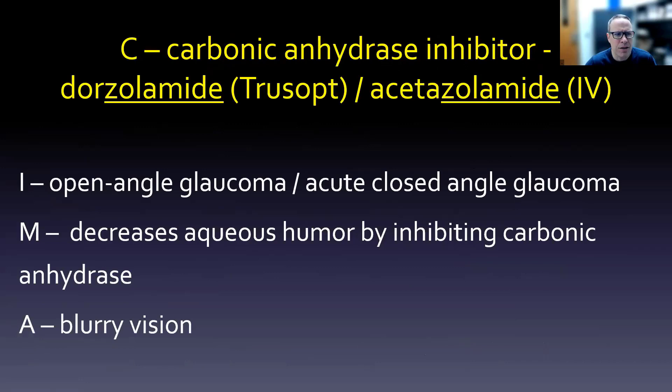Carbonic anhydrase inhibitors — dorzolamide (brand: Trusopt) or IV acetazolamide — can help with open angle glaucoma or acute closed angle glaucoma. The mechanism is to decrease aqueous humor by inhibiting carbonic anhydrase; again, the mechanism and drug class are essentially the same. Watch out for quite a bit of blurry vision as an adverse effect.